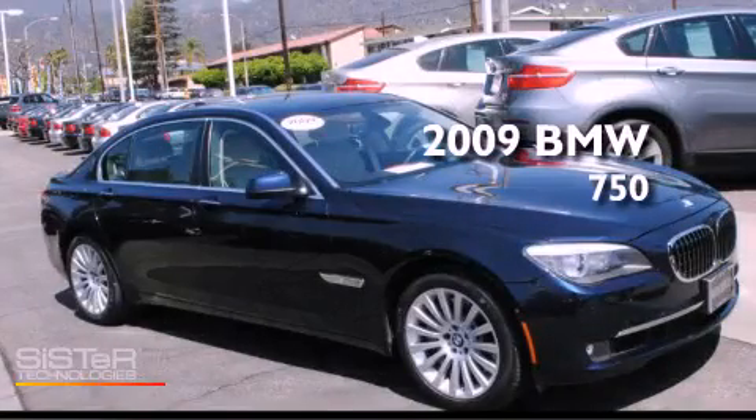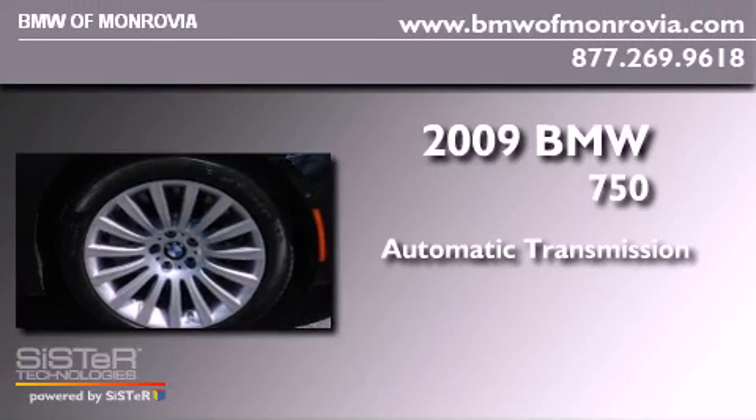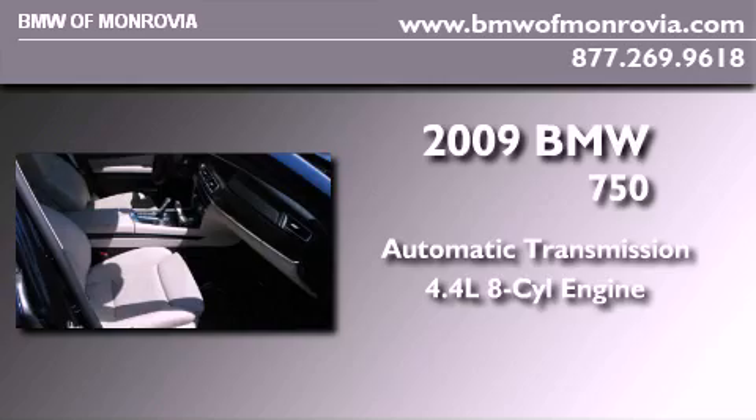This is a certified pre-owned 2009 BMW 750. This four-door sedan has an automatic transmission and a 4.4 liter V8.